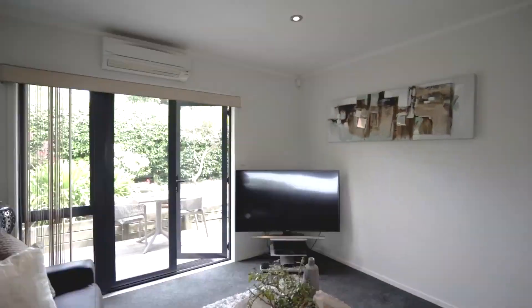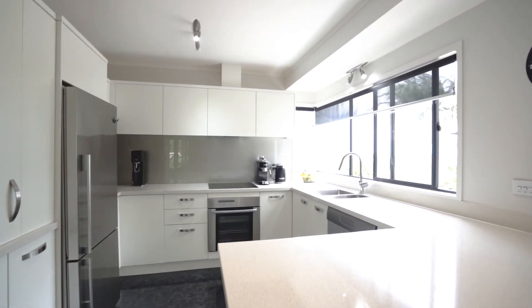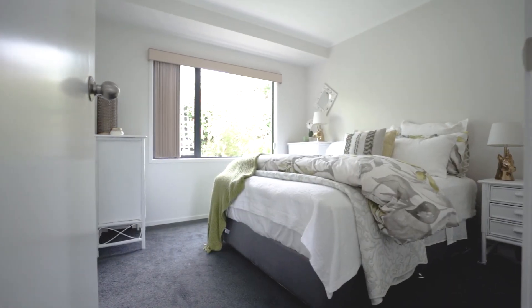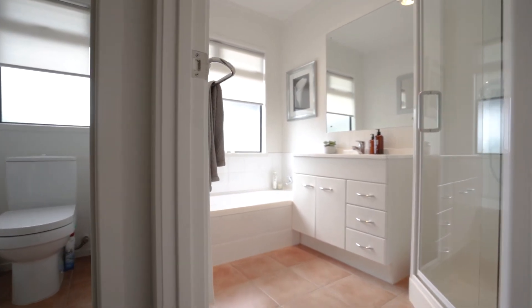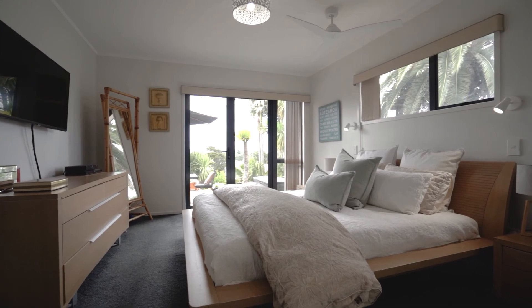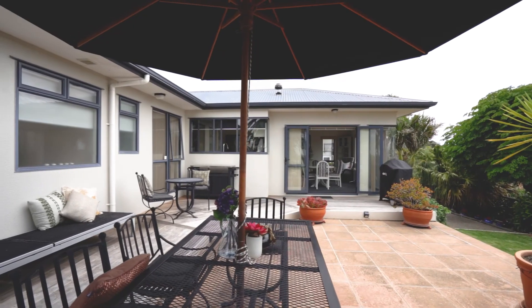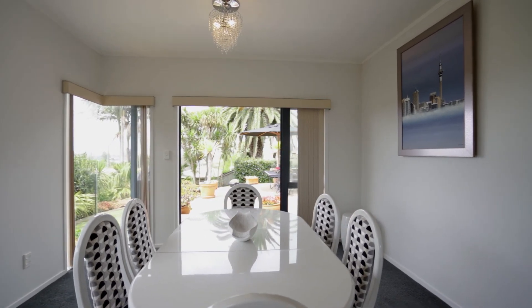You're going to love the flow in this house. There are two options for living rooms, and you've got a brand new kitchen that's all white and facing the elevated views. There's a great-size master bedroom with ensuite, three other bedrooms, a big double garage, and access to your garden so you can follow the sun all day long.